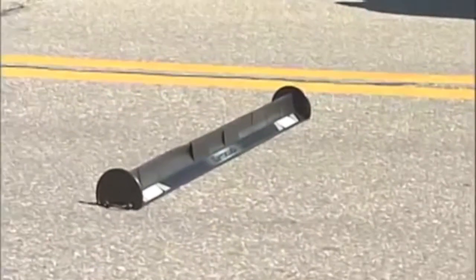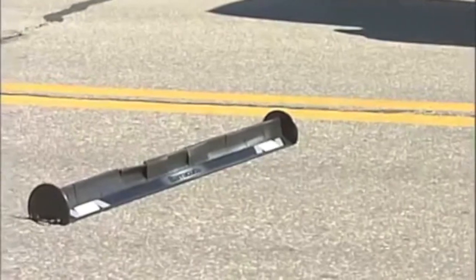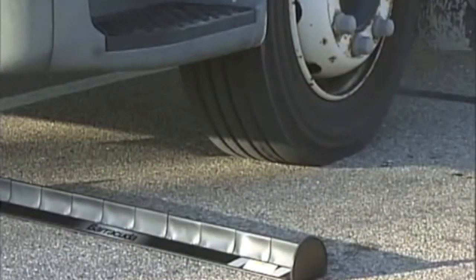Barracuda's design is amazingly simple. This three-foot device, which weighs only three pounds, drops easily onto the tire path. Roll-over end caps ensure proper deployment every time.